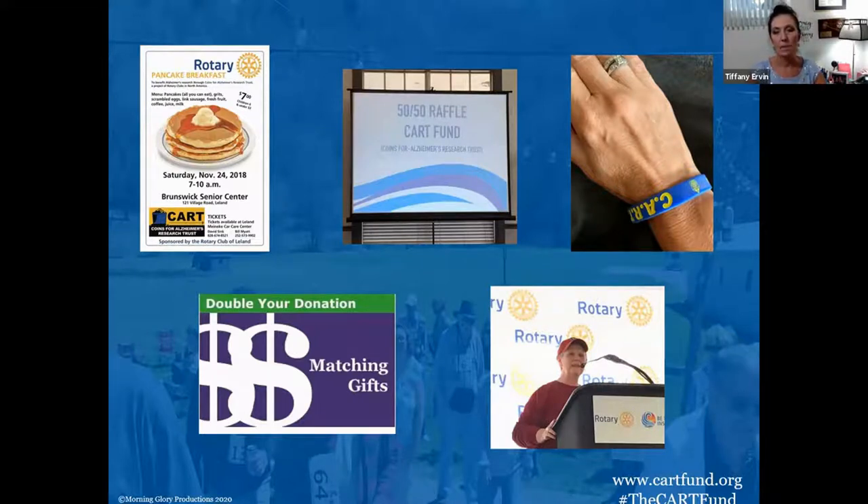Matching gifts are something I don't believe we take advantage of nearly enough. There are a lot of corporations out there that will match the donations of their employees to non-profit organizations. Because the CART Fund is a 501(c)(3) and a well-established charity, if you work for a large corporation — Edward Jones, Wells Fargo, Duke Energy, whatever the case may be — that offers matching gifts, don't forget about that. Just fill out the paperwork and ask one of us from the CART Fund if you need help. You could double your donation to CART, and your company is grateful that you're supporting a non-profit.